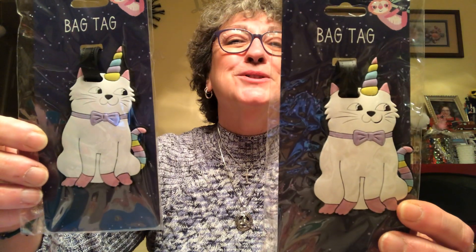I had to pick this up — it's a catty corn luggage tag! Look at him, isn't he sweet? I picked up one for my friend Linda as well because I just knew she would love this little catty corn. They're rubber and have the little slot on the back where you put your name and address. They had a few other cute ones, but I need another luggage tag like I need a hole in the head.